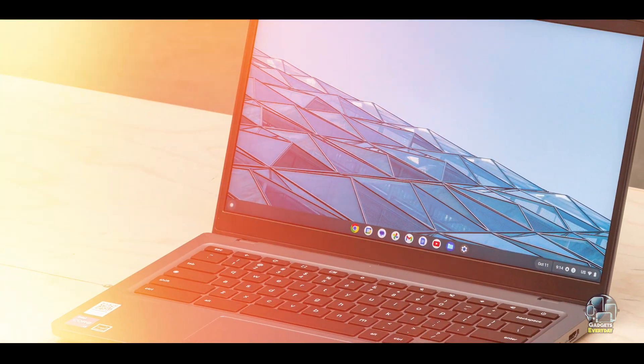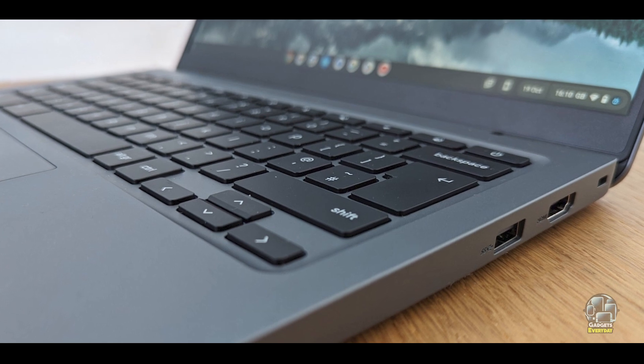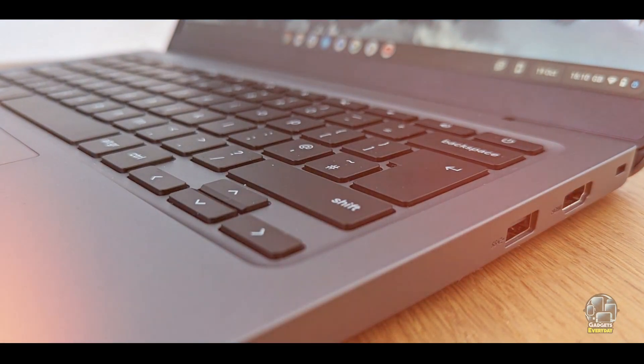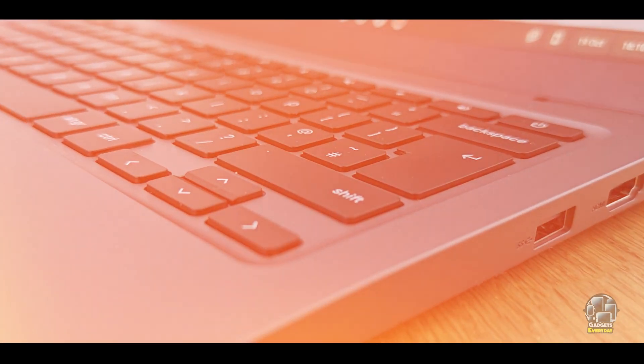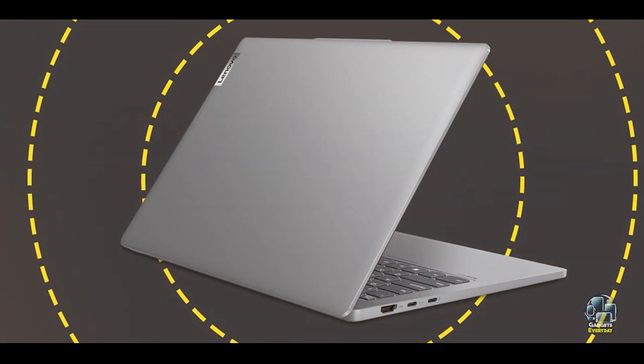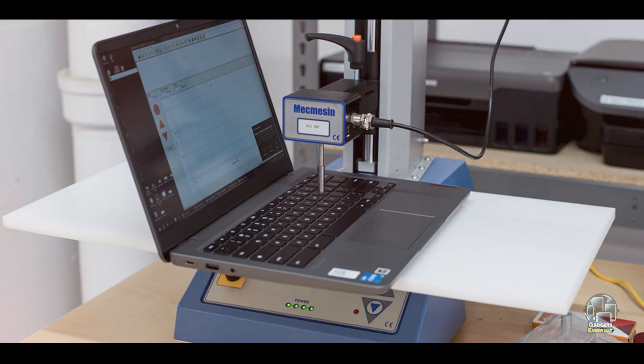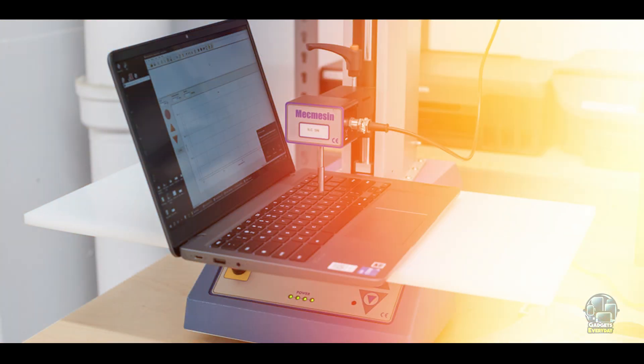The Lenovo IdeaPad Slim 3i Chromebook 14 features a robust plastic build designed to endure everyday use. The laptop's cooling system effectively manages heat during extended periods of use. While not as durable as higher-end models, it is built to withstand the typical challenges of student life. With proper handling, it provides reliable performance and longevity.